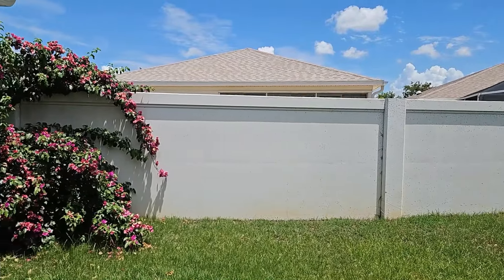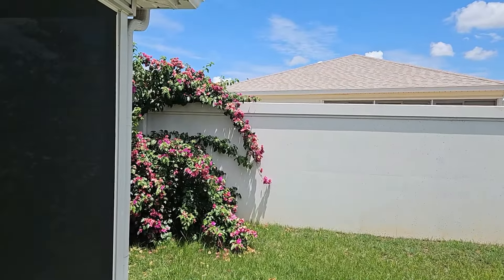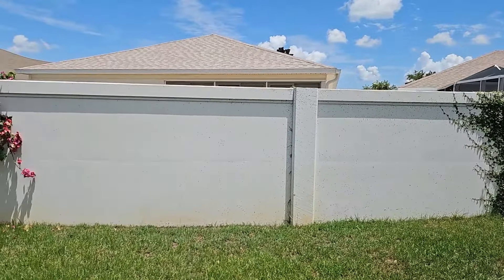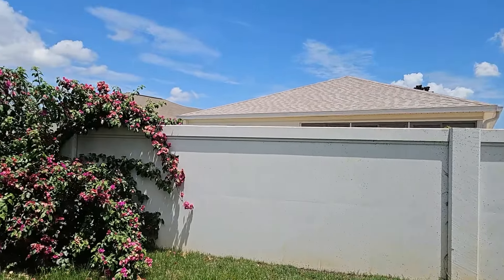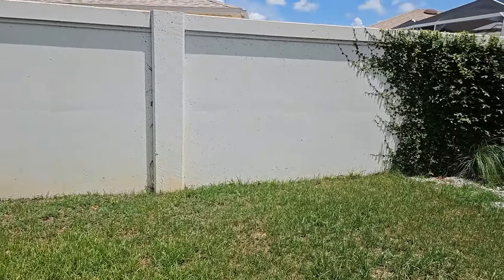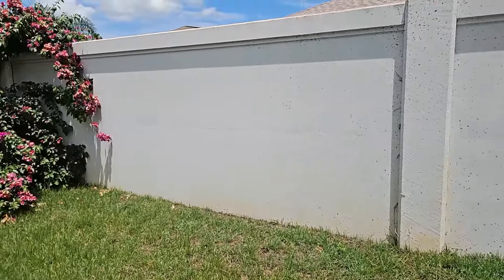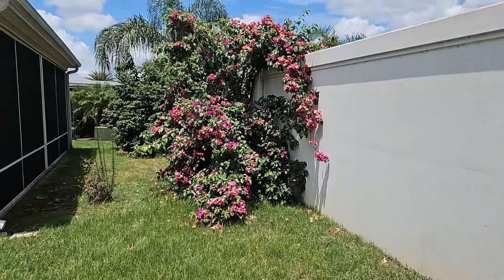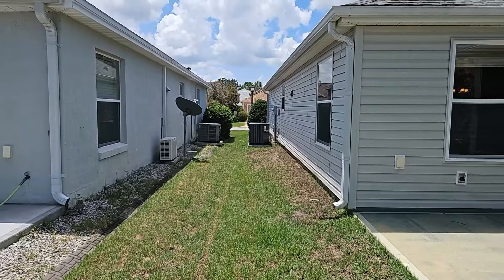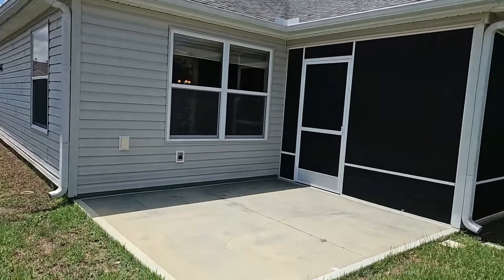This home's backyard does have beautiful flowers and it is up against a courtyard villa neighborhood — that's why you see the wall. Beautiful flowers in the backyard. This is the side yard of the home with the air conditioning units.